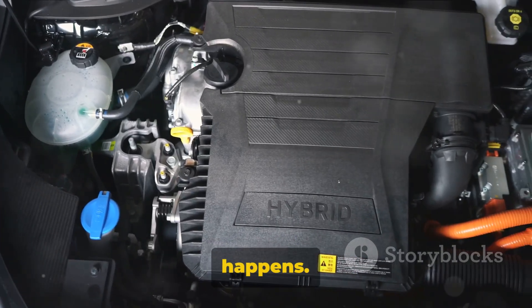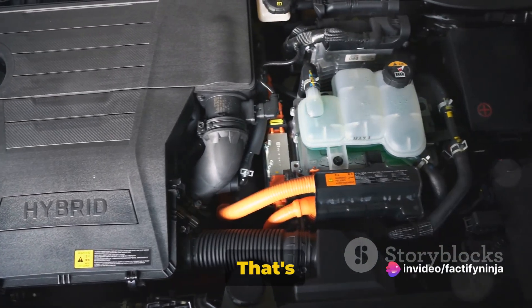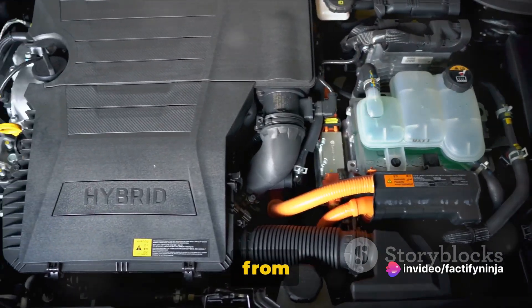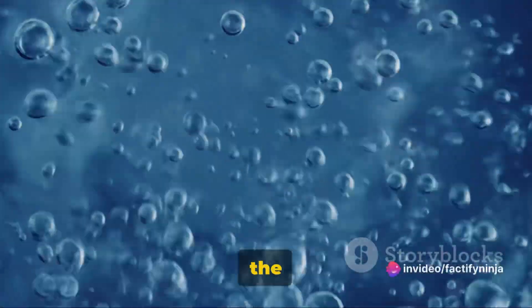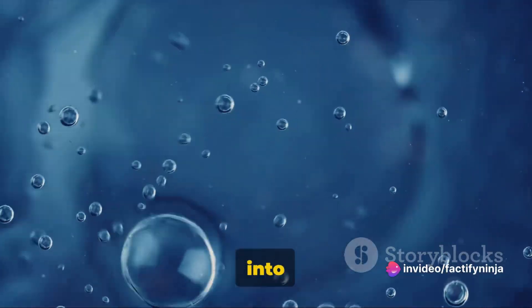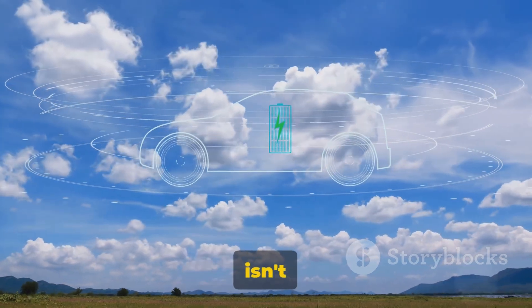Here's where the magic happens. This captured hydrogen doesn't just sit around doing nothing — it has a very important job: to generate electricity. The hydrogen is sent to a fuel cell, where it combines with oxygen from the air. This reaction produces electricity, which is then used to power the car. The oxygen separated during electrolysis is simply released back into the atmosphere. So your car runs on water and air, and the only emission is oxygen. Quite a game-changer.